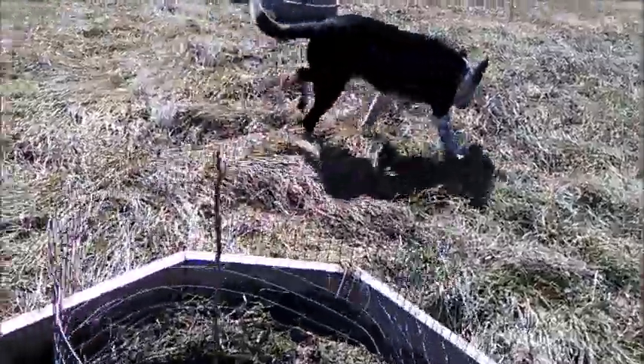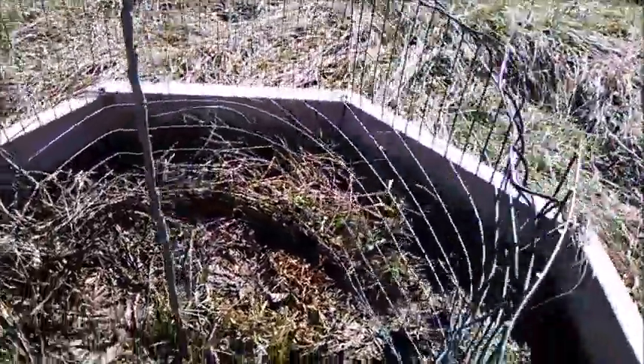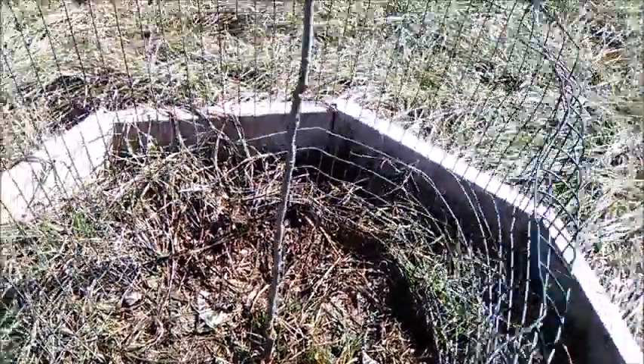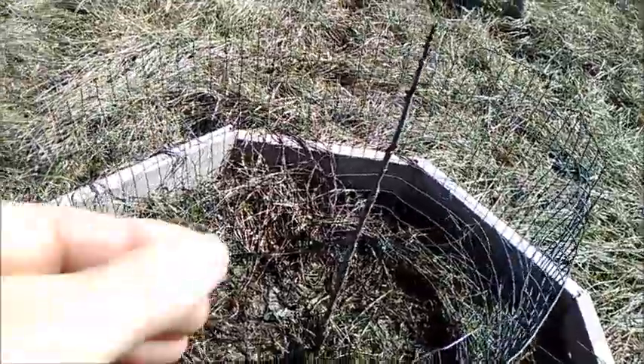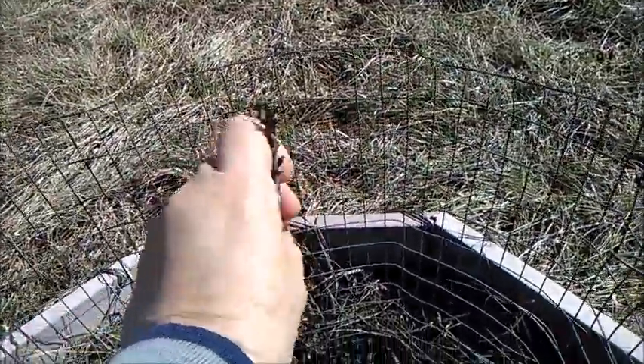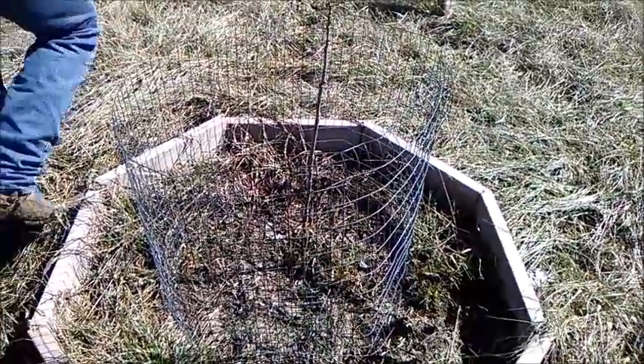Here we go. Now, this one has a little bit more damage down there. It's not just the bark — there's some damage — but we have little nubs coming out. It's still pliable. And your little cage is going to protect it from here.